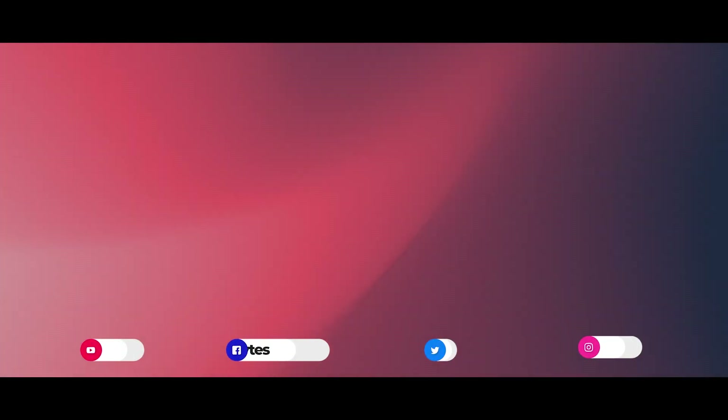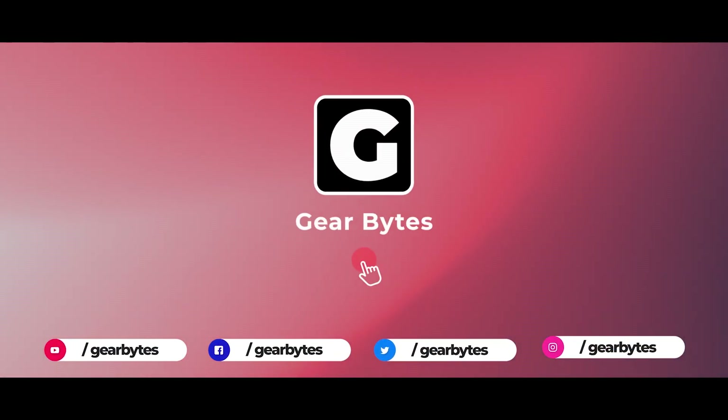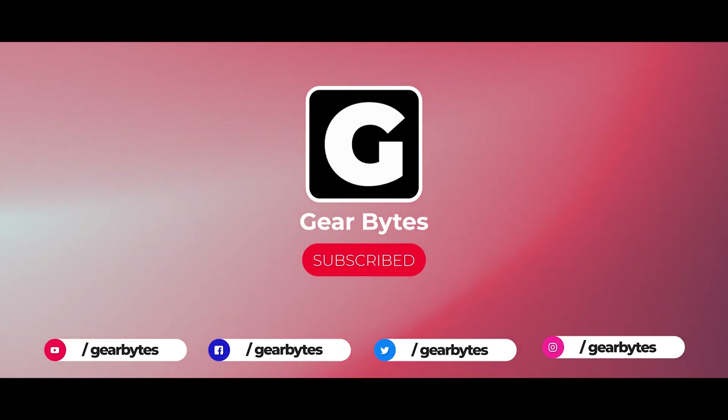This video is all about Xiaomi's new retractable lens technology. Just before starting, if you are new to the channel, make sure to subscribe to GearBytes and give us a thumbs up for this video so that you don't miss our future videos.